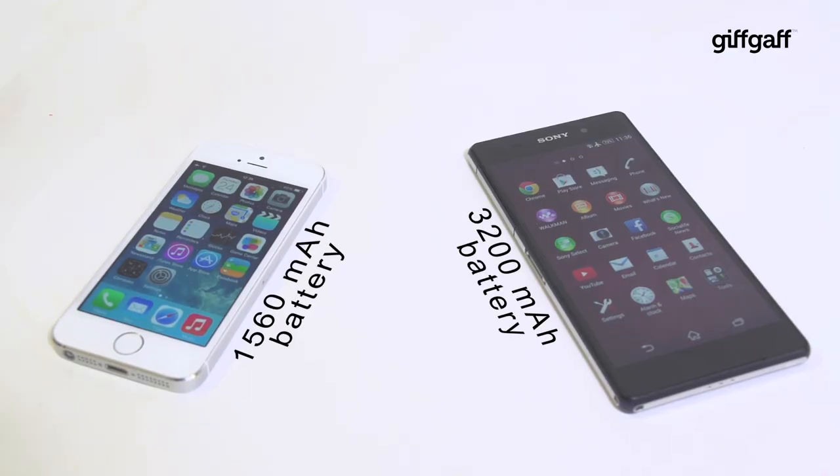When it comes to the battle of battery life, the 5s falls just short of a full day, whilst the massive 3200 milliamp hour cell in the Sony will get you through nearly a day and a half on a single charge.